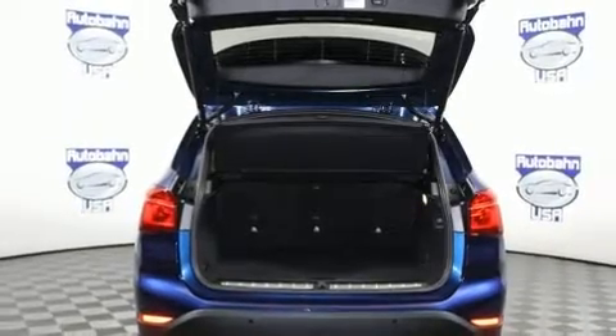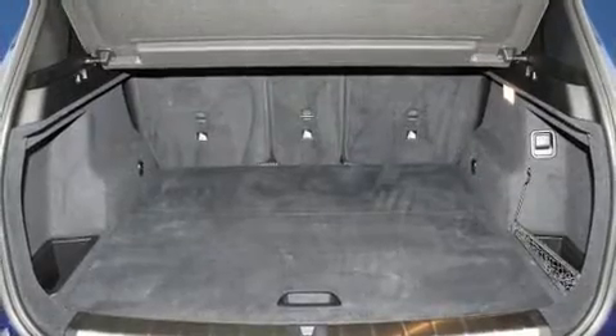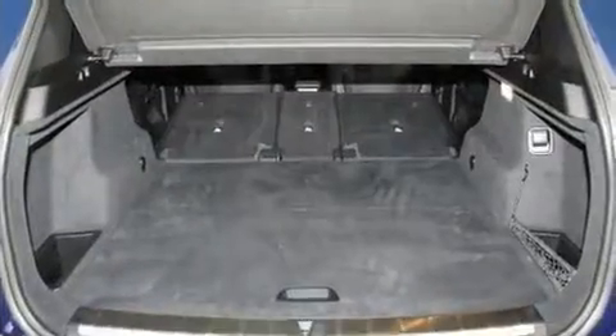A wealth of standard features means that you no longer have to sacrifice, like all-wheel drive, a trip computer, power front seats, and air conditioning.